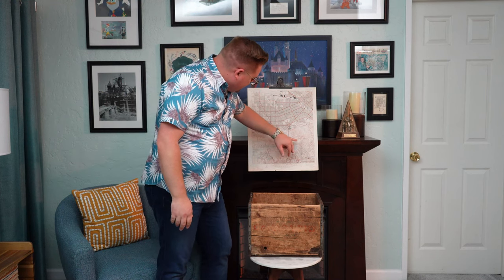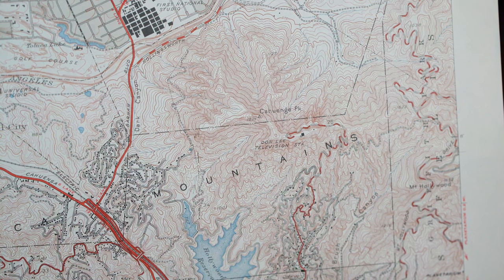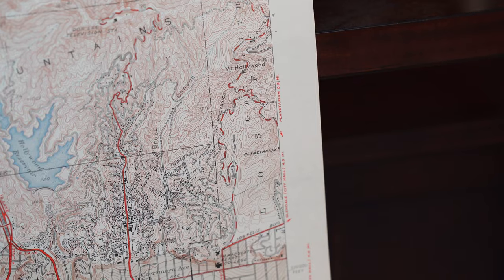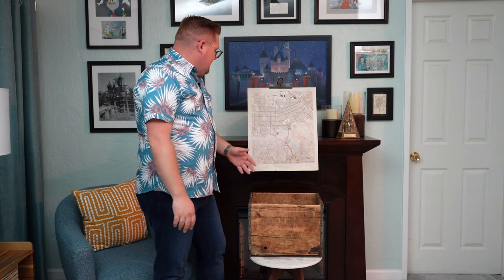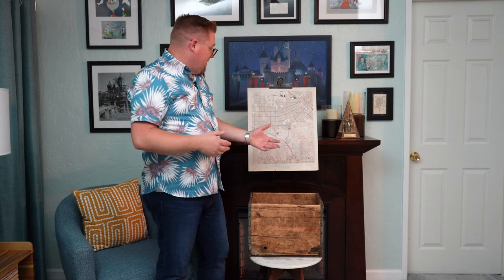Right over here we can see the Donnelly Television Station, which is where the Hollywood sign is. And over here it says there's a planetarium — that's the Griffith Observatory. So again, the reason I'm sharing these maps with you is because Burbank is a very common place of interest, because that's where some of the major studios were located.